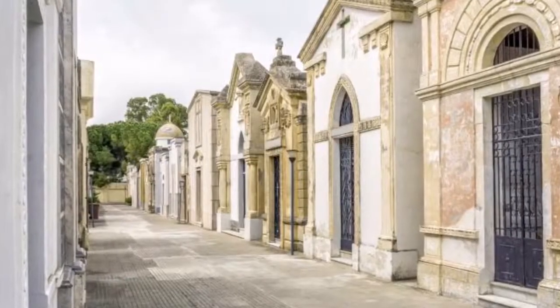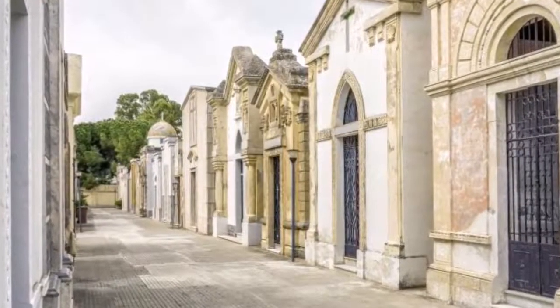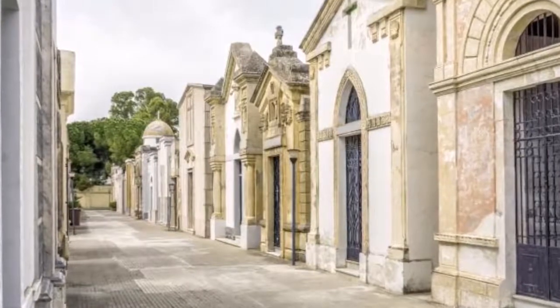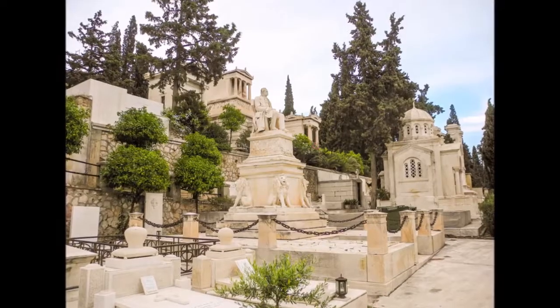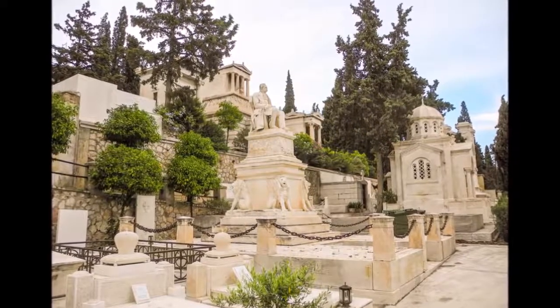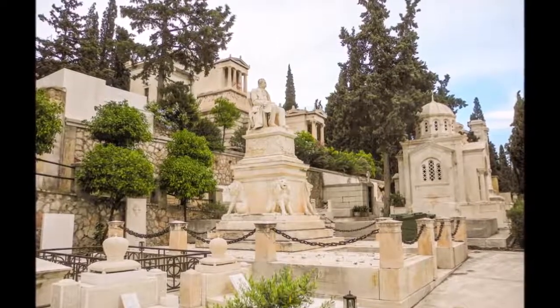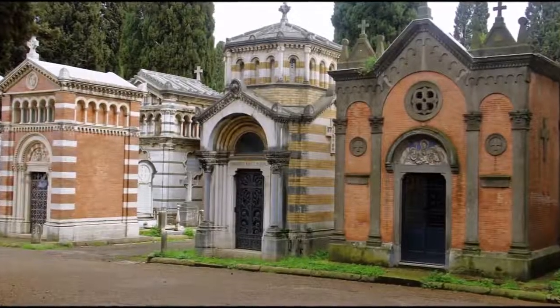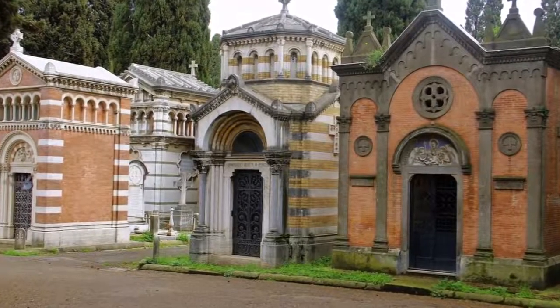What is a mausoleum? Loosely defined, all types of mausoleums fall under the following description: a freestanding building built to enclose a burial chamber or interment space. They have crypts, which are compartments that hold caskets. They may also contain columbaria to house cremains. When someone is buried in a mausoleum, they are said to be entombed.